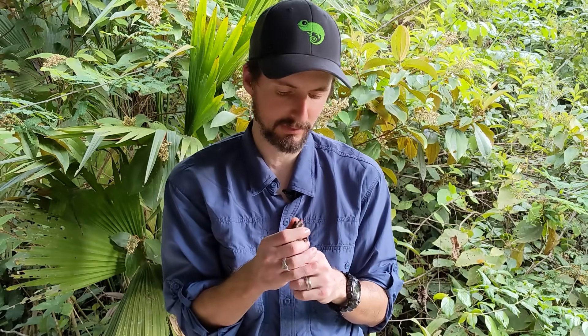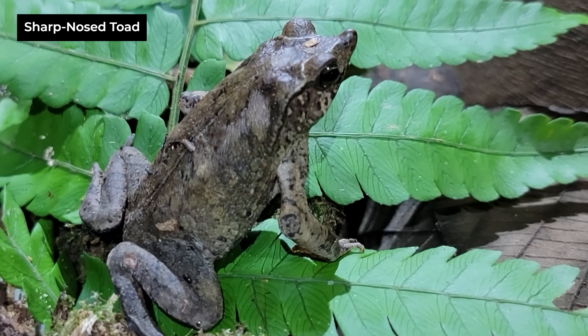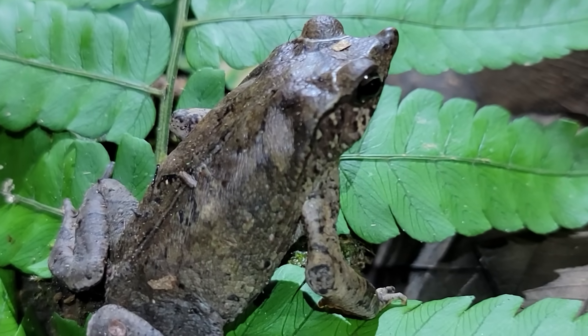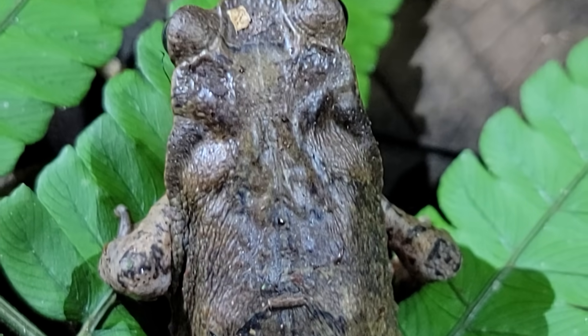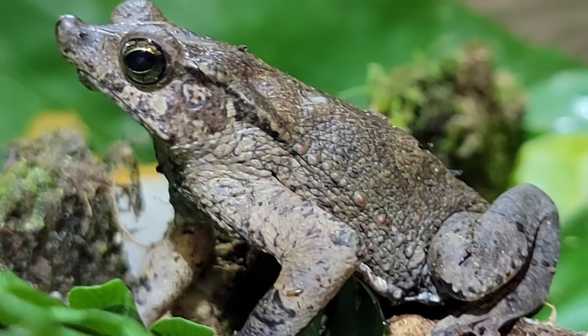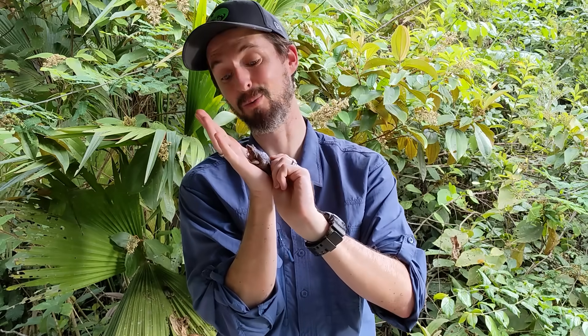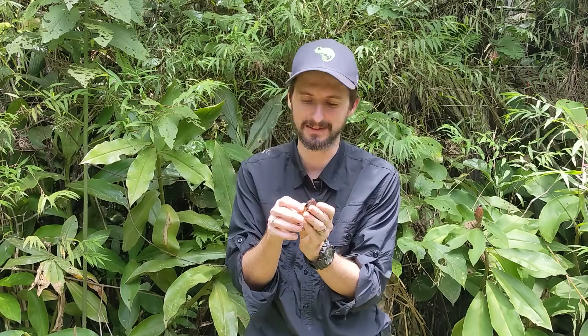If you were going to describe a toad to somebody, a fair description would generally be a warty frog-like creature with a rounded snout. This, though, is a toad - the sharp-nosed toad. Its nose isn't sharp to the touch, it's soft, but it is pointy. It's got a pointy silly nose and it's not warty either - it's a smooth-backed toad. It does have parotid glands on the side, so being a proper toad it's got poison in those parotid glands. A weird, weird toad.